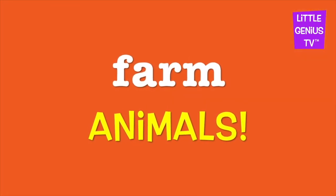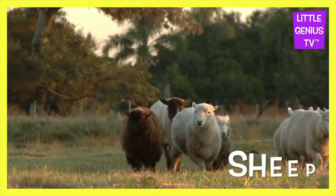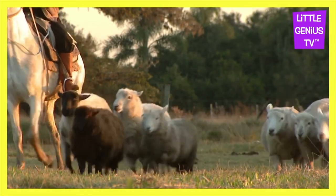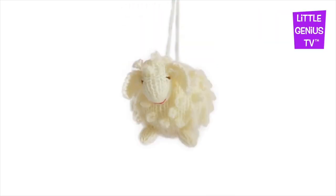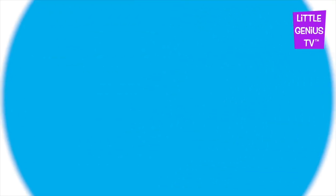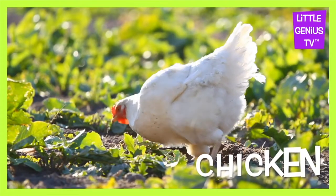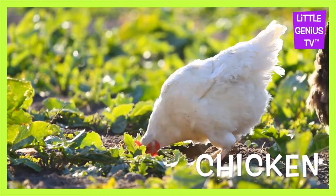Farm animals. Sheep. The sheep makes wool. Chicken. The chicken lays eggs.